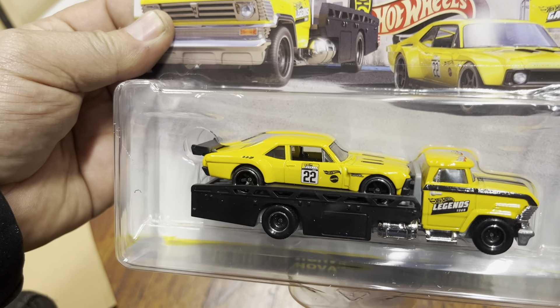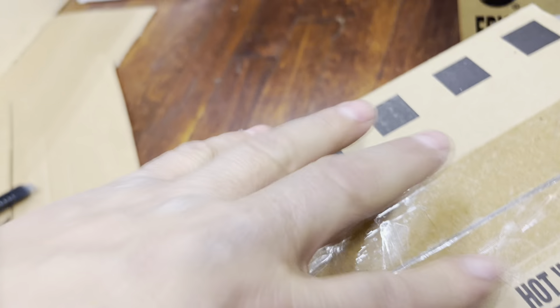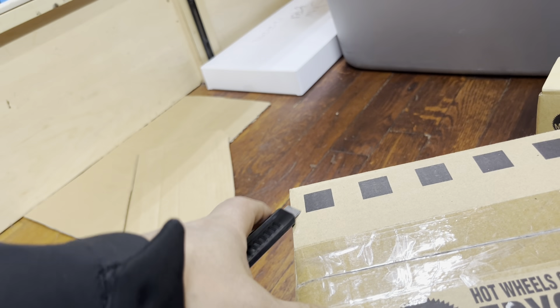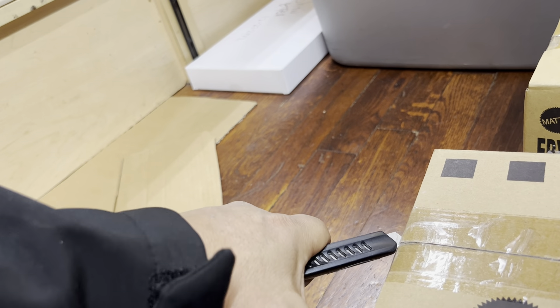Oh yeah, a Porsche 917LH. And a Custom 67 Chevy Nova Horizon Hauler — this is a Walmart exclusive, guys. Very beautiful.